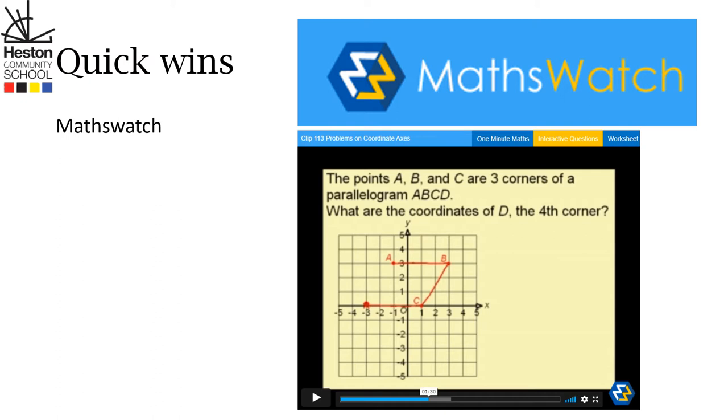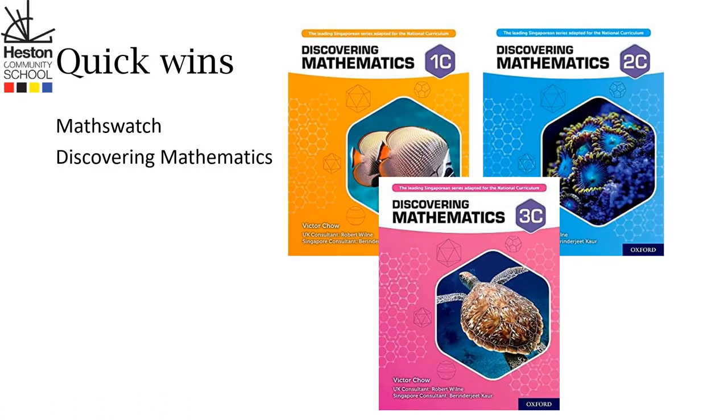You might also be asking yourself, what book should I get if my child is in years 7, 8, or 9? Getting access to Discovering Mathematics is going to be the best first step. You need to choose the C level books — choose 1C for year 7, 2C for year 8, and 3C for year 9.